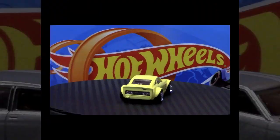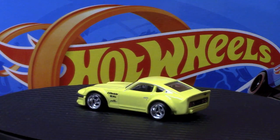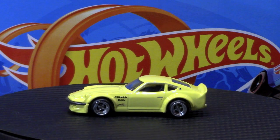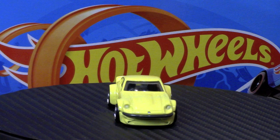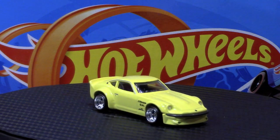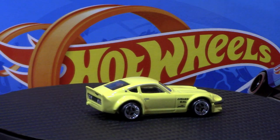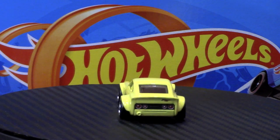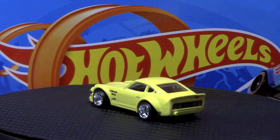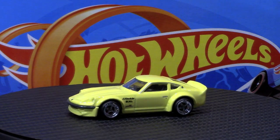We'll move on to car number two, the Nissan Fairlady Z. This is also a top seller for Mattel slash Hot Wheels, and it's easy to see why — it's a wicked looking car. I wasn't sure how I felt about the yellow when I originally saw it online, but now that I have it out of the pack I think it really looks great.